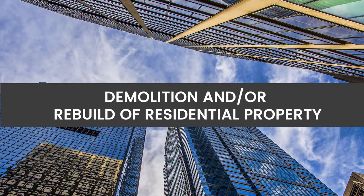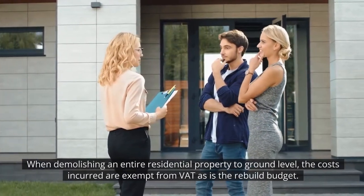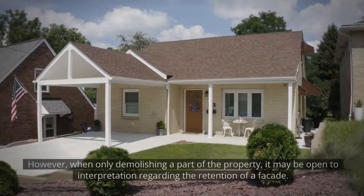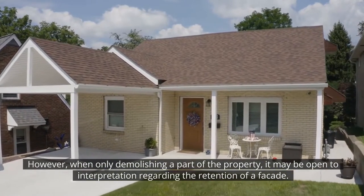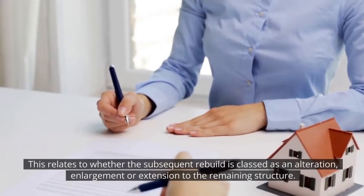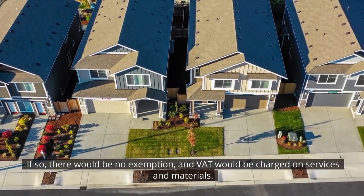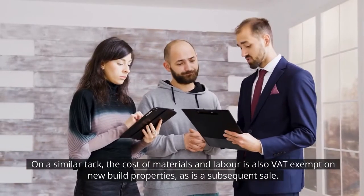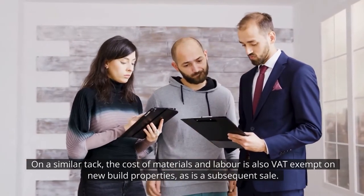Demolition and/or rebuild of residential property. When demolishing an entire residential property to ground level, the costs incurred are exempt from VAT, as this is a rebuild budget. However, when only demolishing a part of the property, it may be open to interpretation regarding the retention of a facade — relating to whether the subsequent rebuild is classed as an alteration, enlargement or extension to the remaining structure. If so, there would be no exemption and VAT would be charged on services and materials. Similarly, the cost of materials and labour is also VAT exempt on new build properties, as is a subsequent sale.